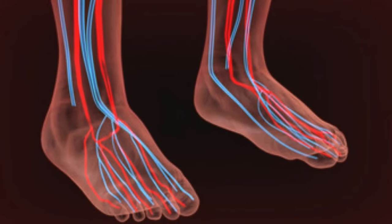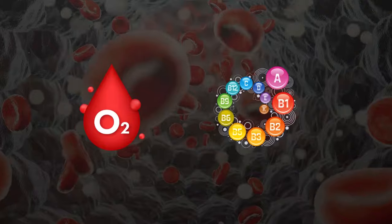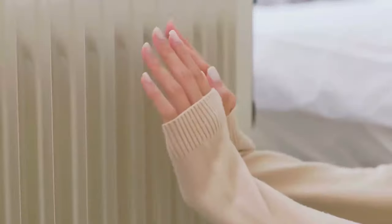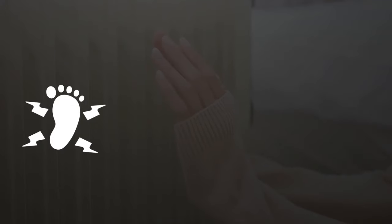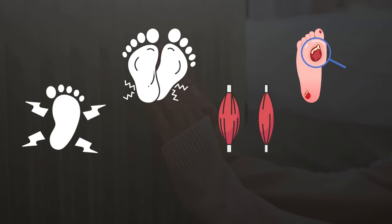When narrowed or blocked arteries restrict blood flow, this can deprive your cells and tissues of oxygen and nutrients, causing symptoms like feelings of coldness, tingling, numbness, muscle weakness, and even skin ulcers in severe cases.